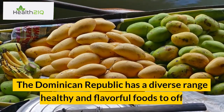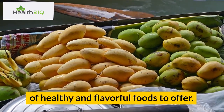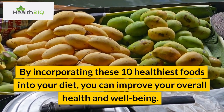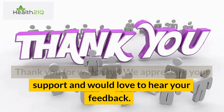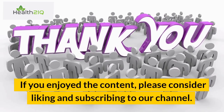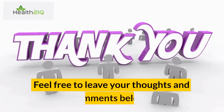The Dominican Republic has a diverse range of healthy and flavorful foods to offer. By incorporating these 10 healthiest foods into your diet, you can improve your overall health and well-being. Thank you for watching. We appreciate your support and would love to hear your feedback. If you enjoyed the content, please consider liking and subscribing to our channel. Feel free to leave your thoughts and comments below.